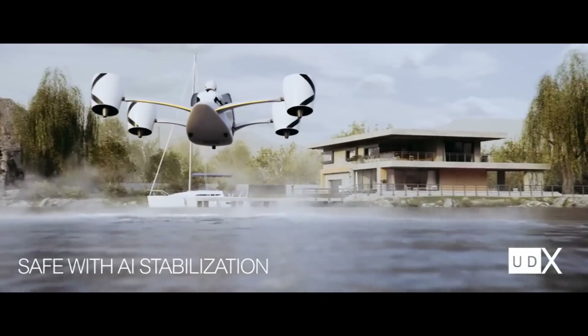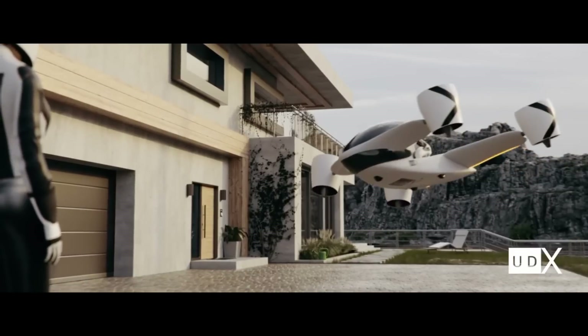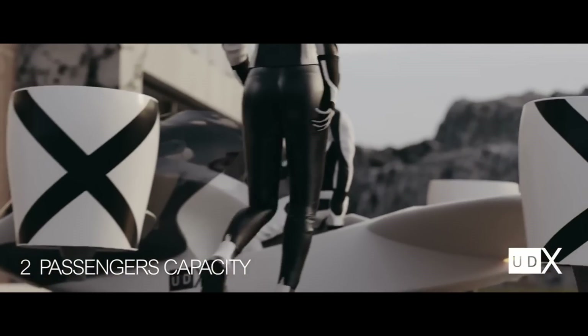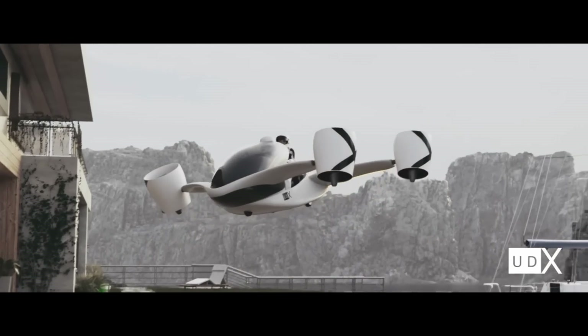With a regular car charger, you can get it to 90 percent in about 30 minutes, so it's fast and easy to charge. With its tilt rotor technology, the UDX Airwolf can carry out precise vertical takeoffs, forward flights, and landings using its tiltable electric ducted fans.